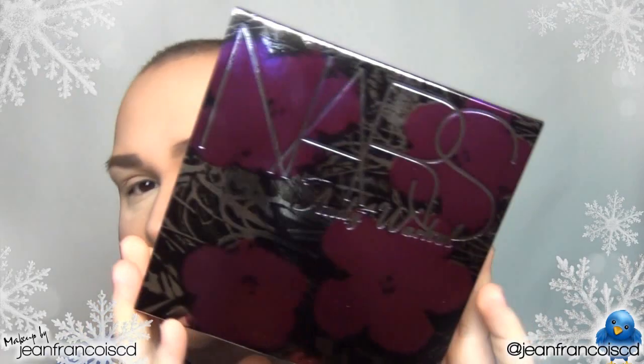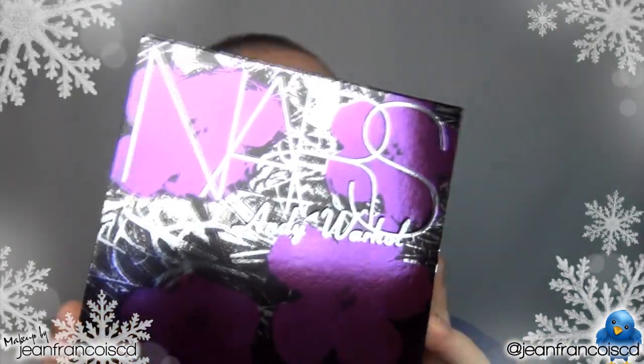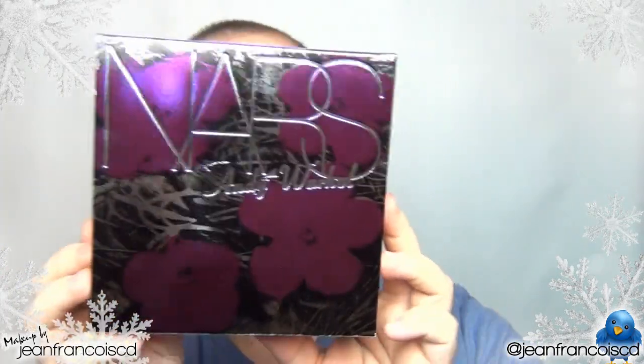Today I'll be talking about a gift set from NARS, which was released from the Andy Warhol collection. I'm not too sure if this was released for Christmas, but I doubt that this is a Christmas kit. But this is a very, very nice kit. Let me show you what's on the inside.